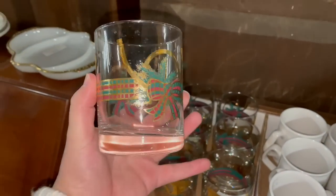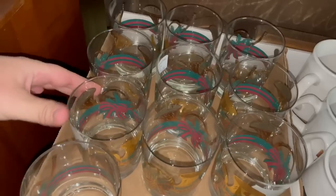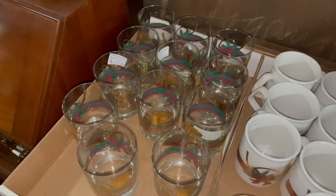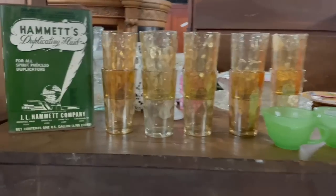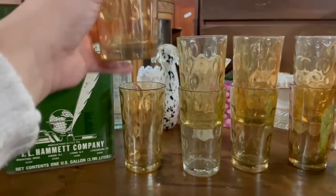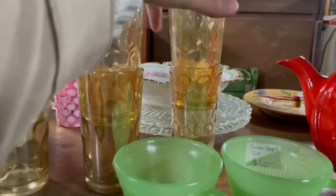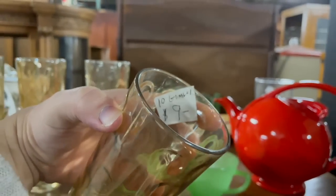Some more holiday tumblers. Prices $18 for all, and there's mugs too. I kind of like these glasses — they're nice and solid and heavy.